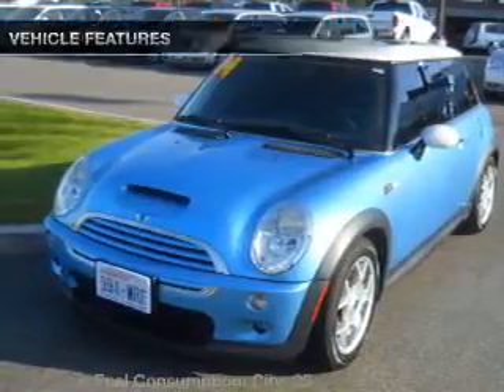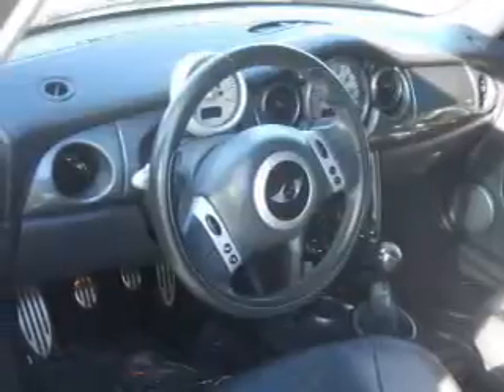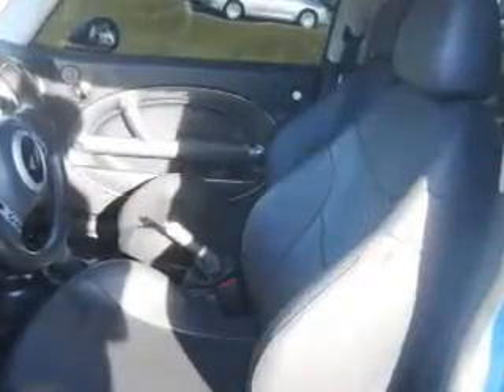Let the sunshine in with a sunroof. Plus enjoy these notable features that are included in this vehicle: air conditioning, power door locks, power windows, and power steering.